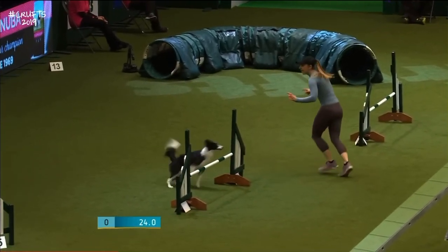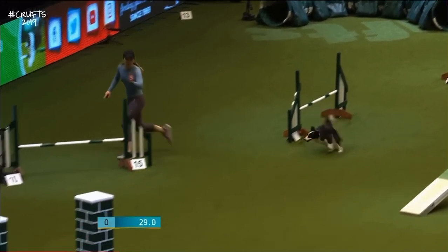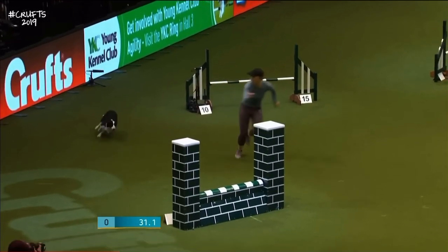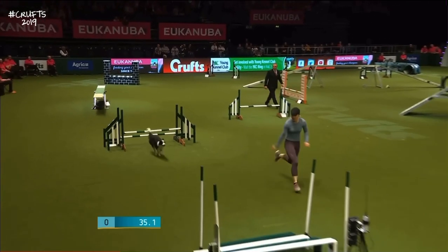A little touch wide there, but that was a lot better. Out — now you've got to avoid that jump and over that one. And now she has to change side. Did you see that? Picked the dog up nicely on the other side, onto the seesaw. Clear so far as she comes to the end.